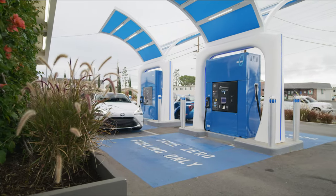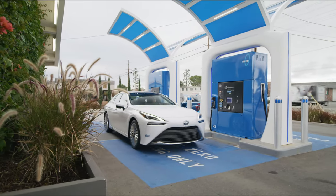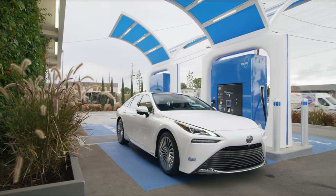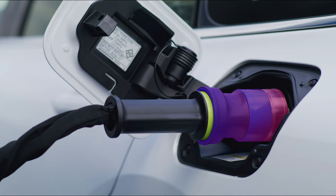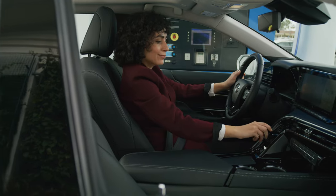Hydrogen refueling is different from refueling a gasoline vehicle, and the modern stations have several innovative perks. The hydrogen dispensers actually communicate with the vehicle via infrared technology to ensure optimal filling.